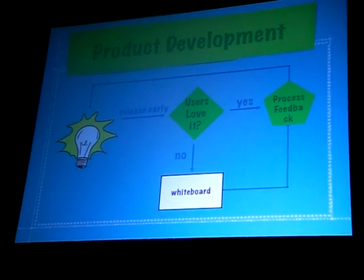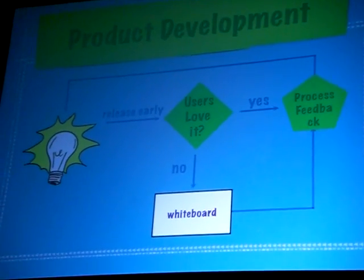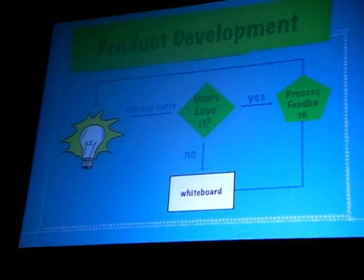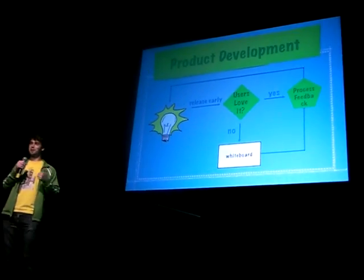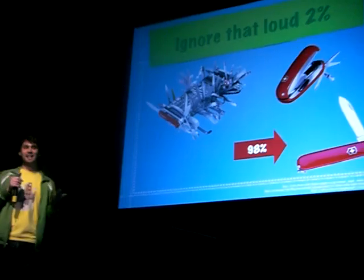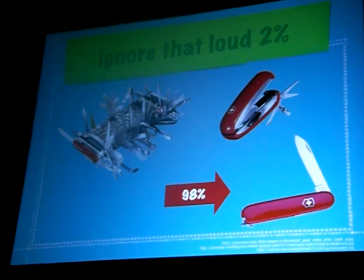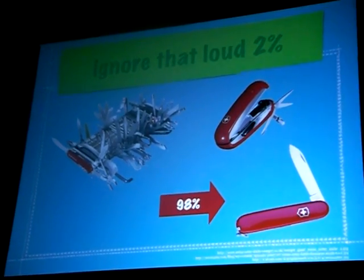There's also product development. There's the whole release early, release often cycle — I say release even earlier, release often. Put it out there early. If the product's bad, you'll find out very quickly; go back to the drawing board. If they love it, find out what they like and what they want to see next. Constantly iterate on that. But be careful — there's always going to be the 2% that say they want crazy features, but that's just a loud minority. What users really want is usually something very basic, simple, and utilitarian. Process all that feedback and figure out what they actually want.